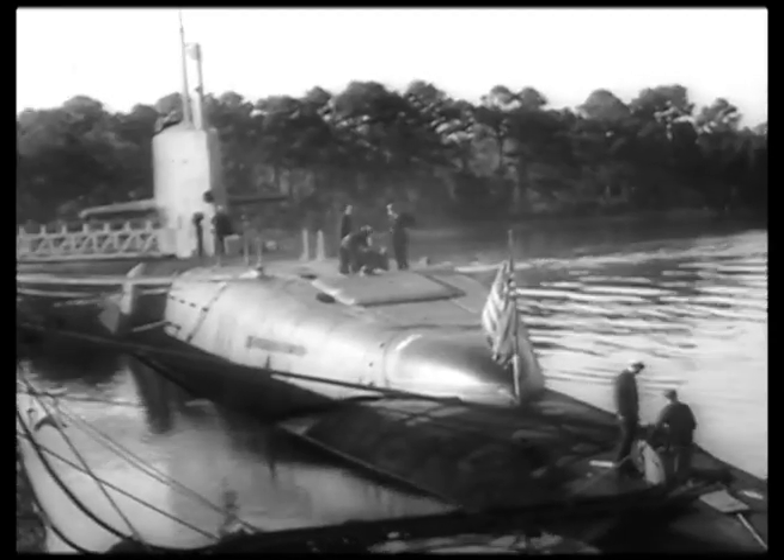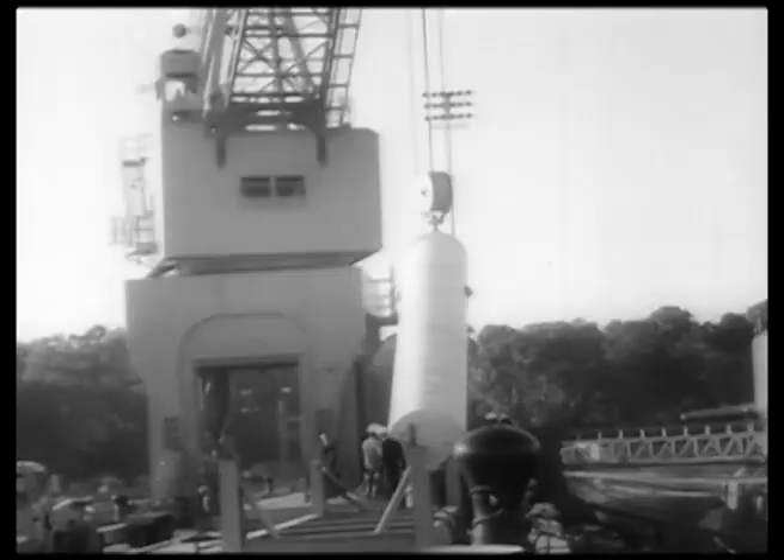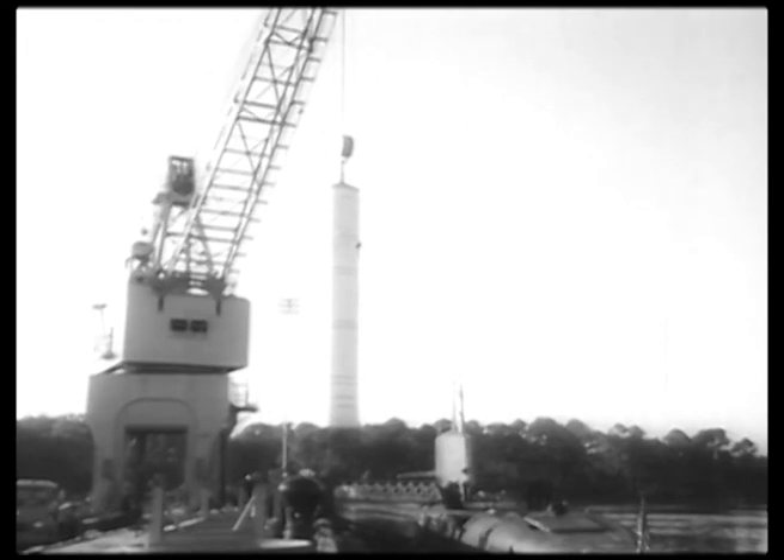The nuclear submarine George Washington is loaded with 16 Polaris missiles at Charleston, South Carolina. Each will have an H-bomb warhead, fitting the atomic submarine to make naval history on its first operational mission.